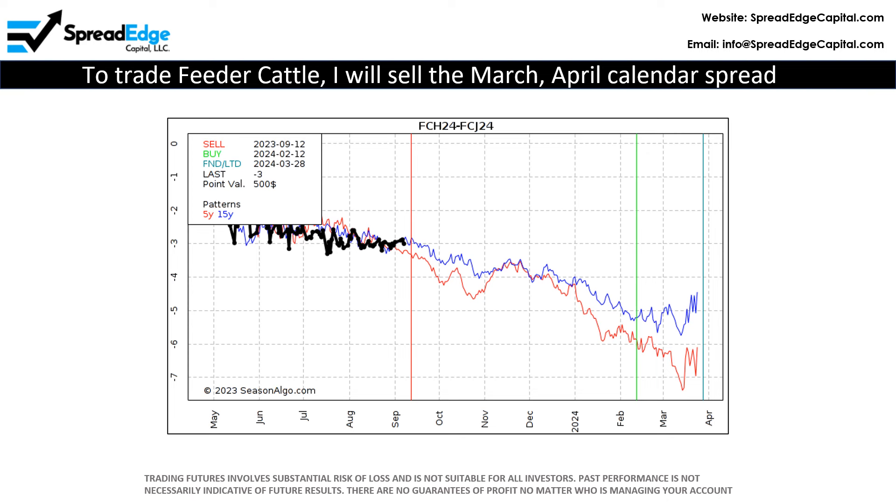To trade feeder cattle, I will sell the March-April calendar spread. Note that this trade has an exceptionally long holding period, which allows plenty of time for the seasonality impact to be realized.